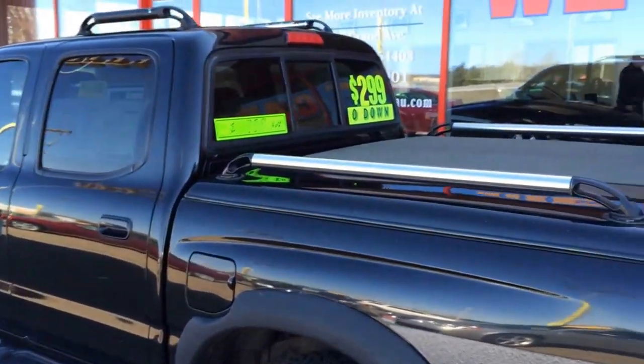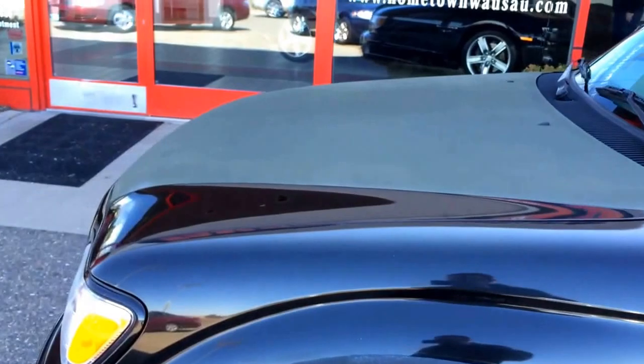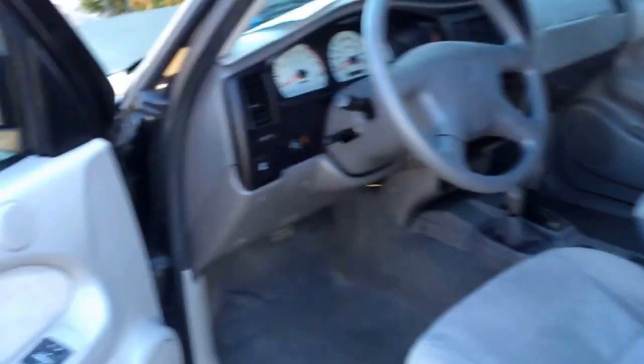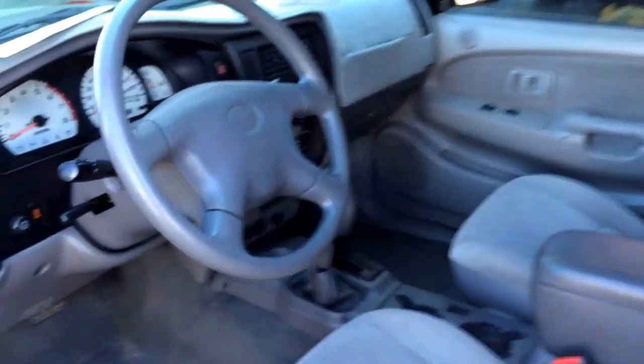Really sharp paint, in great shape. A hundred and ten thousand miles, 3.4 liter V6, four-wheel drive, power windows, power locks, power mirrors. The interior is just flawless — real nice gray cloth interior.